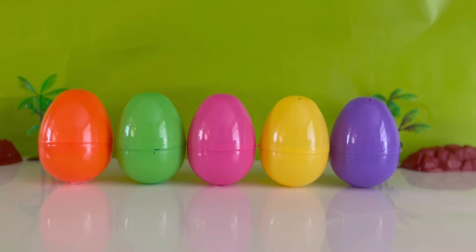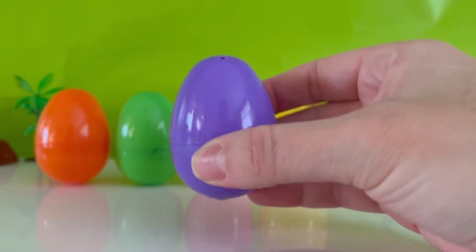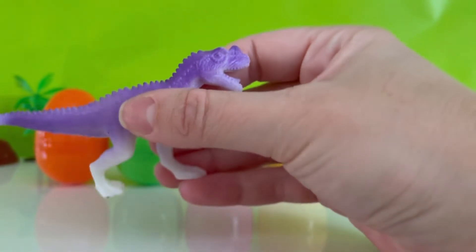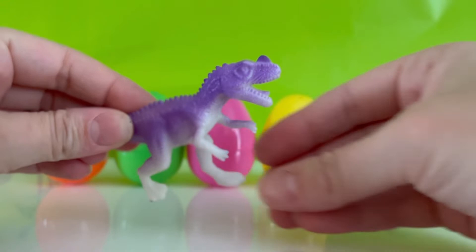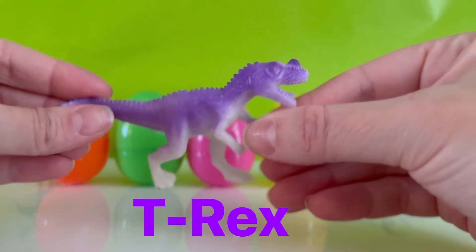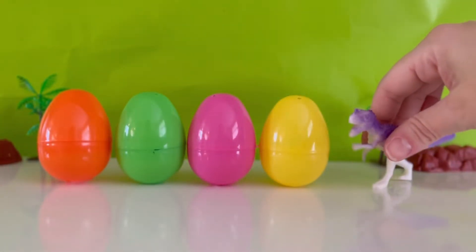Which one should we open first? The purple one? Great idea. All right, let's shake it up and open it. It's a purple dinosaur. What kind of dinosaur is this? It looks like it's a Tyrannosaurus rex, or we can call him T-Rex. He is one of the scariest dinosaurs, and he runs on two legs. He has a big head and short little arms. He can run really, really fast. Let's put him right here.